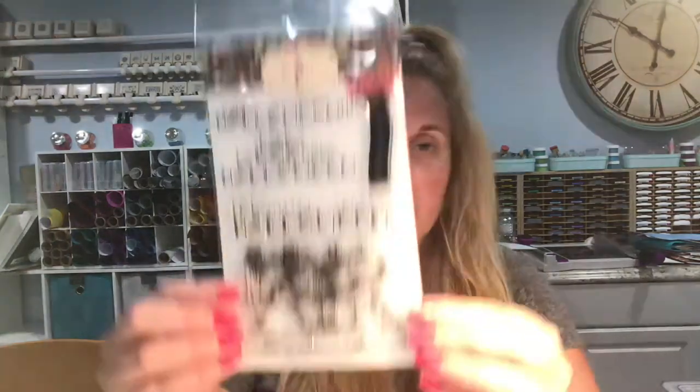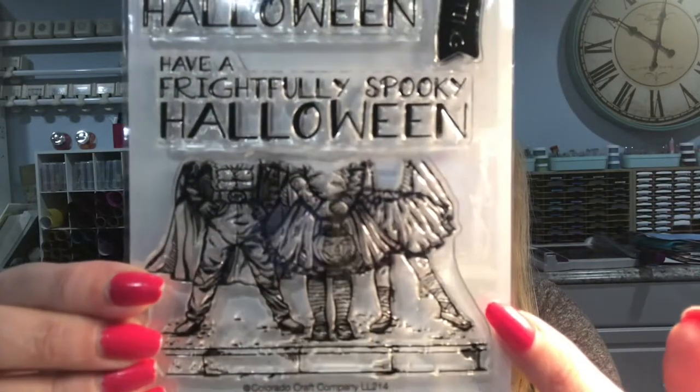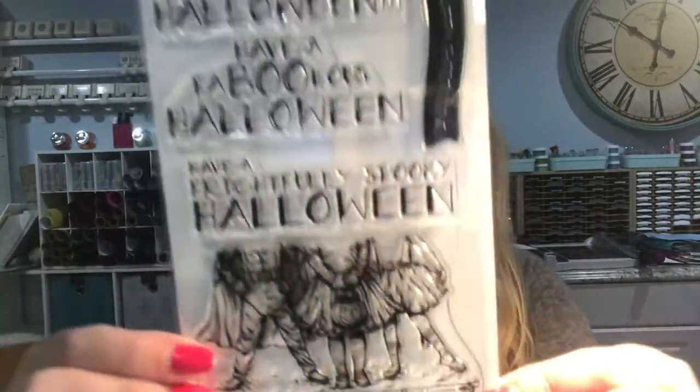First I want to show you what I got from Colorado Craft Company. They had a sale maybe a week or two ago and I bought three Lovely Legs stamp sets and three Big and Bold — they're all Halloween. The first Lovely Legs one is the Happy Halloween one, and I think these costume ones are so adorable. It reminds me of the little ballerina ones that they had, which I thought was really cute.